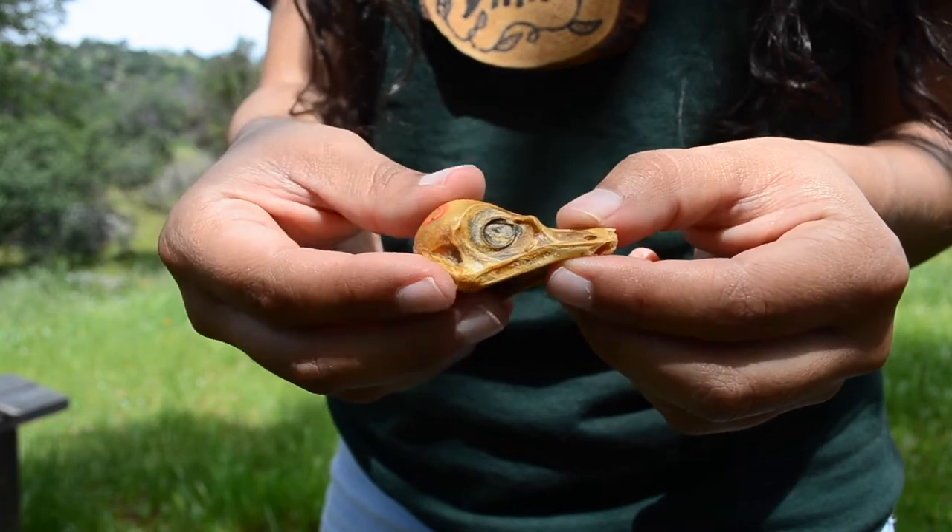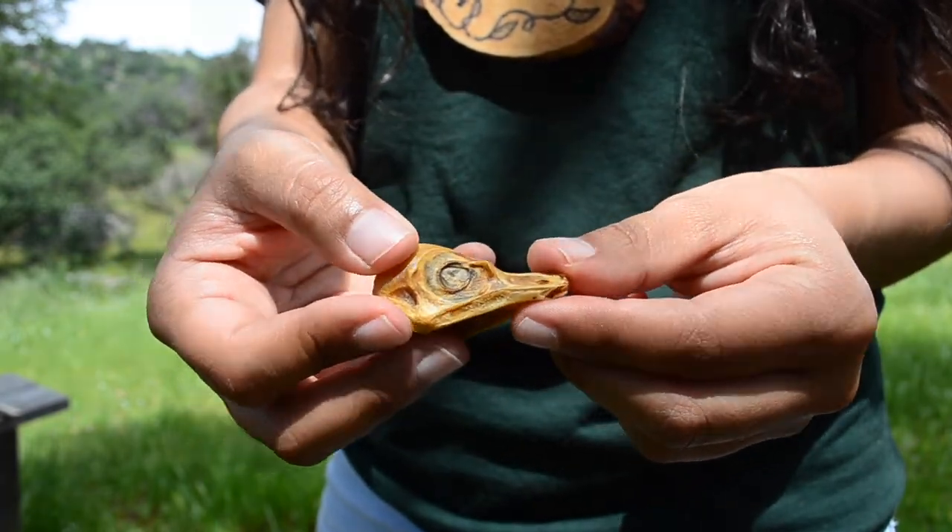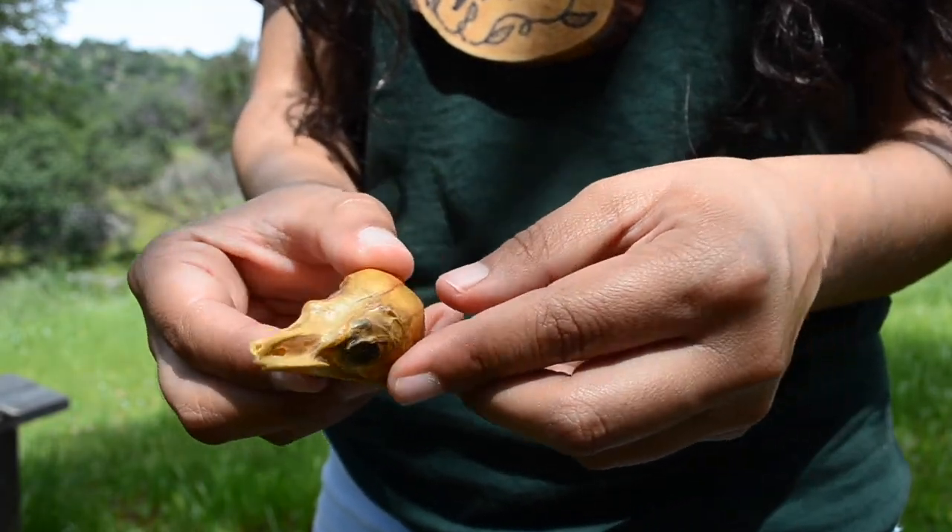An acorn woodpecker's pointed beak and thick skull are perfectly adapted for drilling holes in trees.